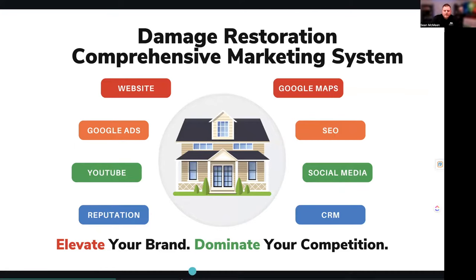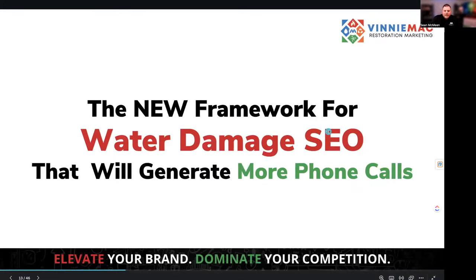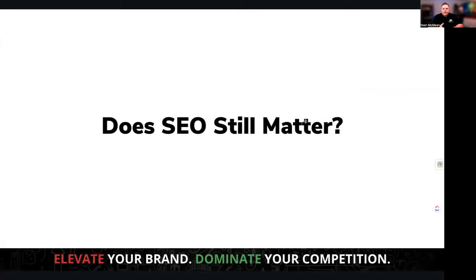Today we're going to focus on the SEO side of things. There's a lot to unpack, but there's a framework you can follow to have some success online. I always get asked: does SEO still matter in 2024? The answer is absolutely yes. Because when you go out and do a search — say you're in Chicago searching for water damage restoration services as a homeowner — most of the time you're going to pull up your cell phone and do a search.